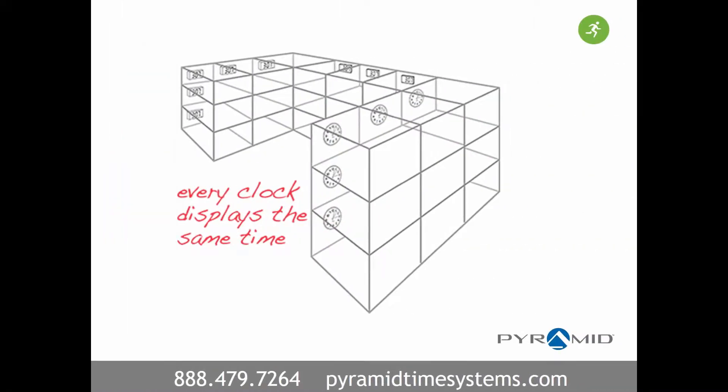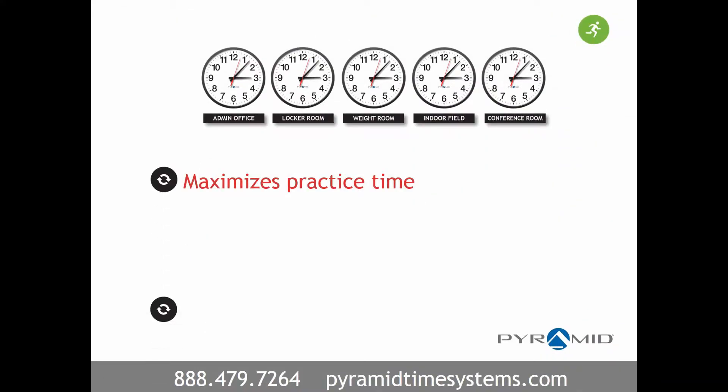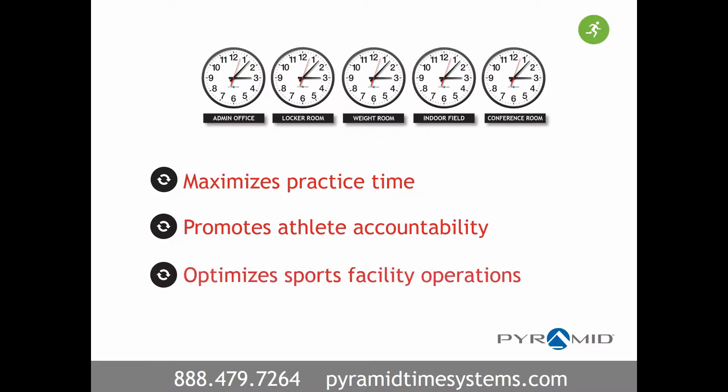Since every clock displays the same precise time throughout a sports facility, this maximizes practice time, promotes athlete accountability, and optimizes facility operations.